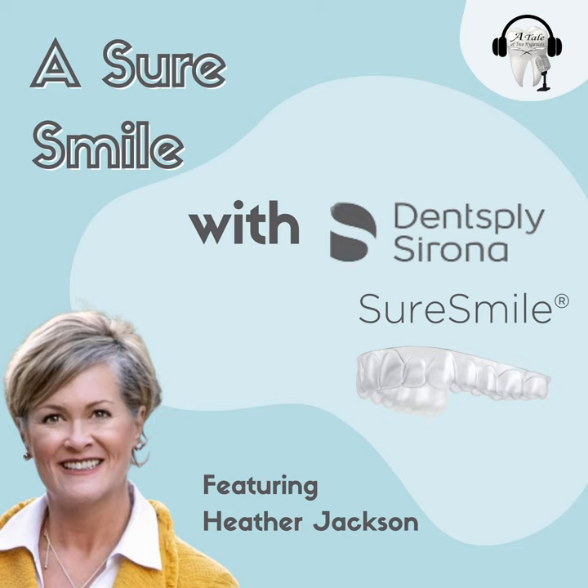Yeah, this is a tale, a tale, oh yeah, a tale of two hygienists. Though there might be only one, bringing the best of dental knowledge, and we do it all with ease. We cover oral health and screening, and preventing gum disease. We're going to do a lot of learning, and have a little bit of fun working at the tennis. A tale of two hygienists.